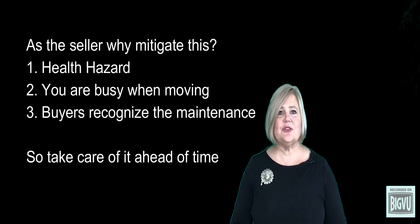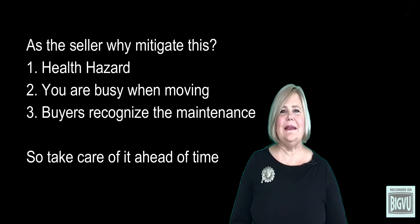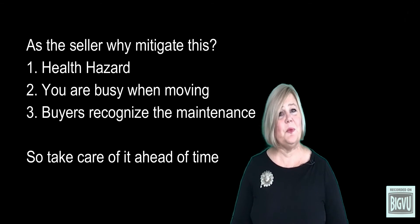Additionally, when buyers see that you have addressed issues like this home repair issue, it gives them a good impression that you care about the house and that it has been well maintained.